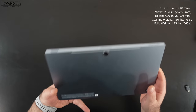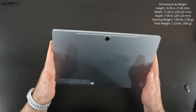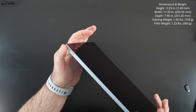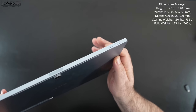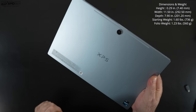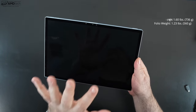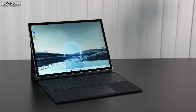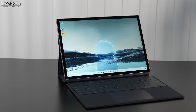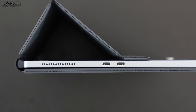When it comes to build and finish, it is excellent — an all-metal design with a sky blue finish, absolutely gorgeous, rock solid with no give or flex in the chassis. It's a very thin and light device, and even with the folio keyboard cover and pen it's still light enough to take on the go. Optional 5G will be great for road warriors who want an always-on connection.